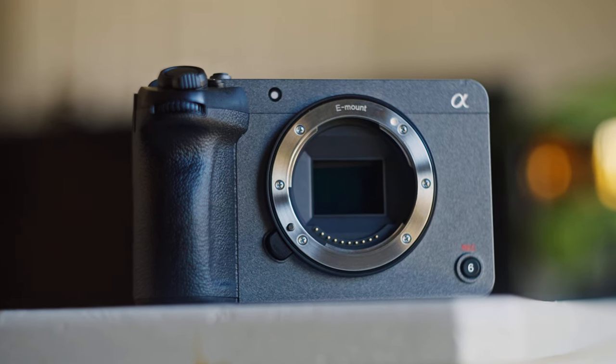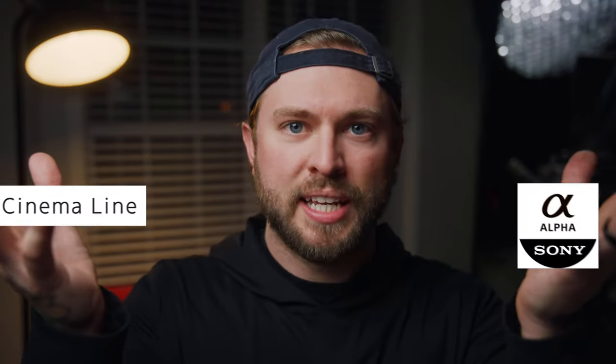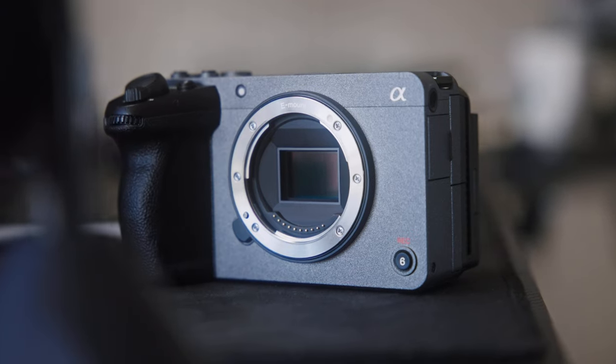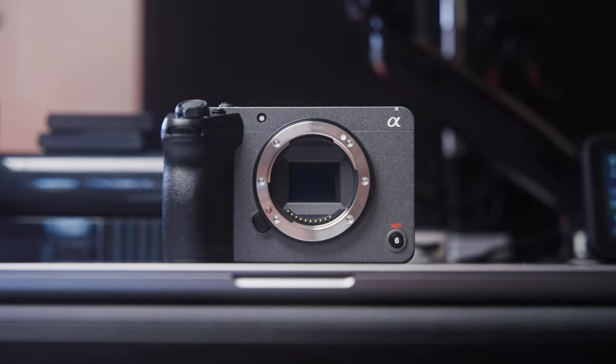What happens when you take the fancy tech of the Sony cinema line, the portability of the Sony Alpha line, and smash them together in a sexy little silver box? You get one of the most insane bang-for-buck cinema cameras on planet Earth, the Sony FX30 — aka the Baby Venice.